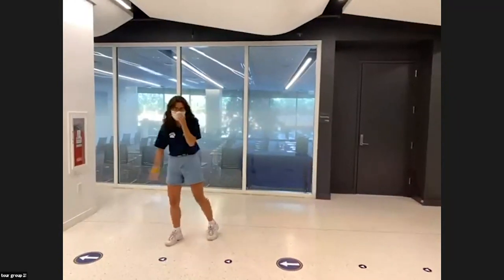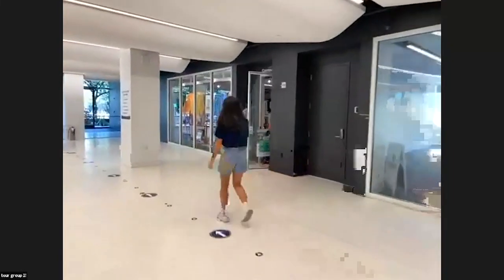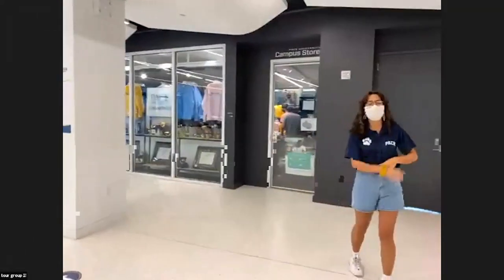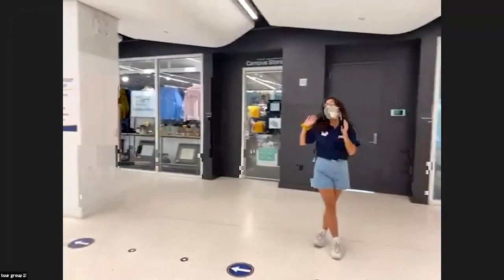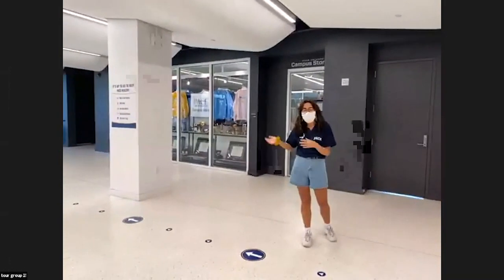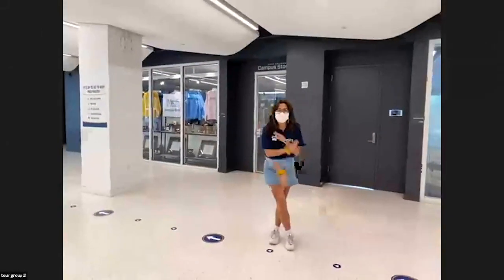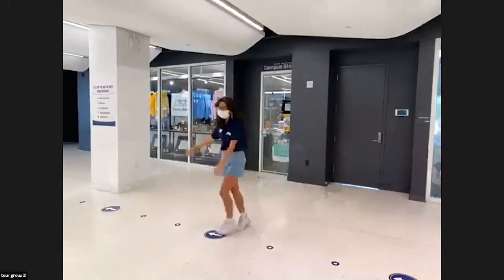Right over here is the Spirit Store, where you can get all of your Pace goodies ranging from sweatshirts to sweatpants to anything that says Pace on it. It's located right at the front of campus so you'll never miss it. Tour guides are here at least once per shift grabbing a new sweatshirt — and once one tour guide has one, the rest of us have it about an hour later.